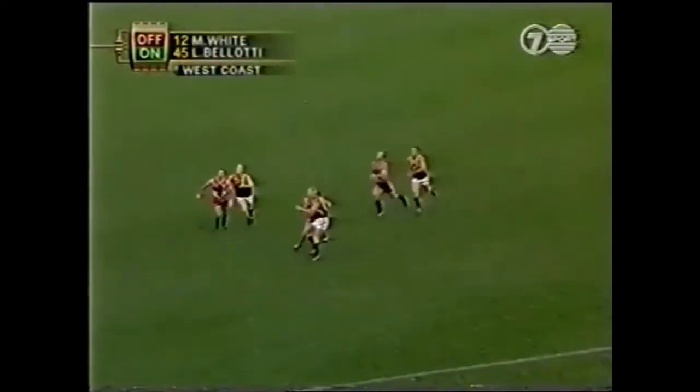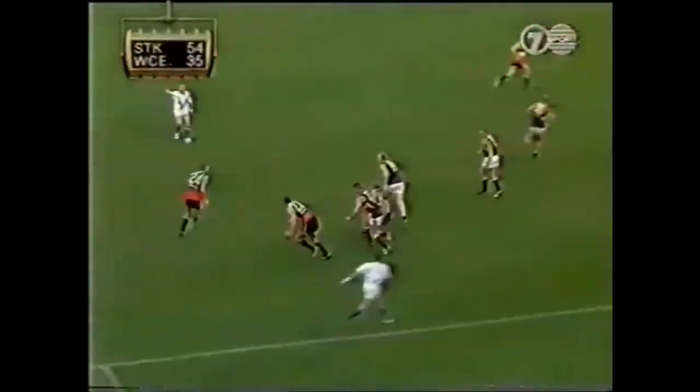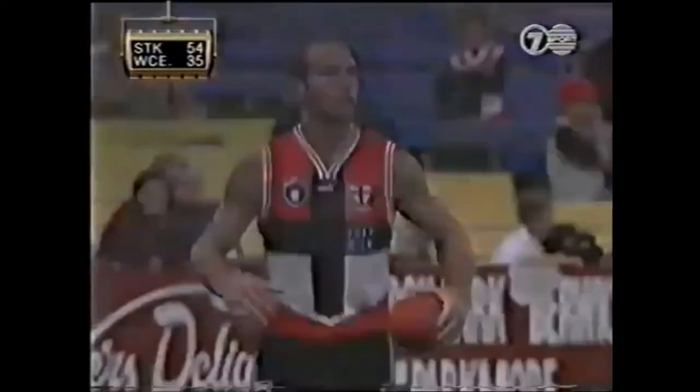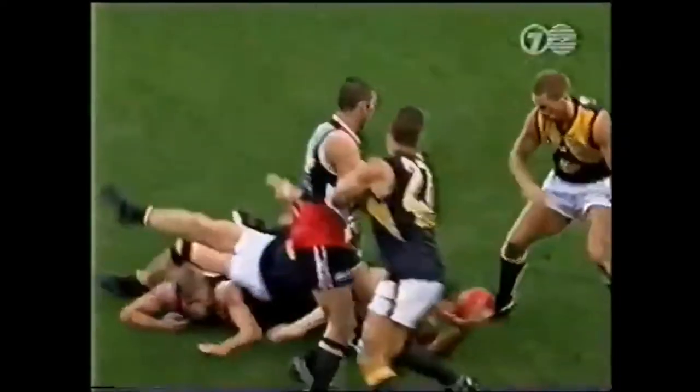That could hurt the West Coast Eagles. Zilla drives it up towards the wing. How's that for a mark? Lowe — he was about fourth man in the queue, reached over the top and bucketed the ball. Stewie Lowe at his best.